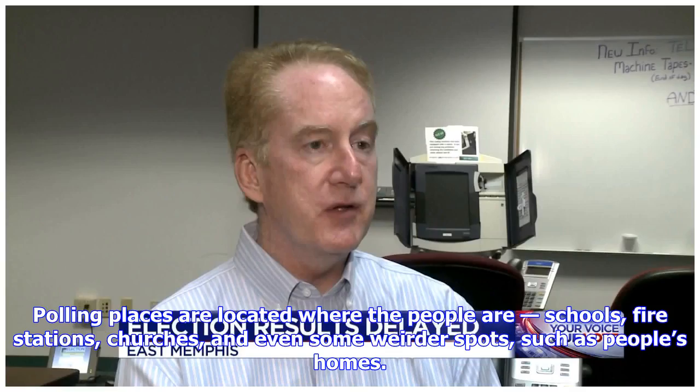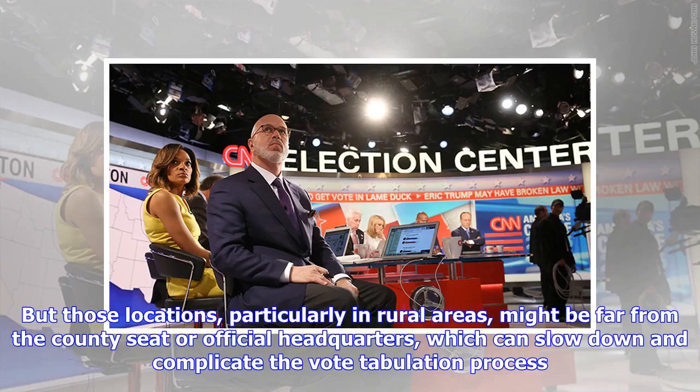Polling places are located where the people are — schools, fire stations, churches, and even some weirder spots, such as people's homes. But those locations, particularly in rural areas, might be far from the county seat or official headquarters, which can slow down and complicate the vote tabulation process.